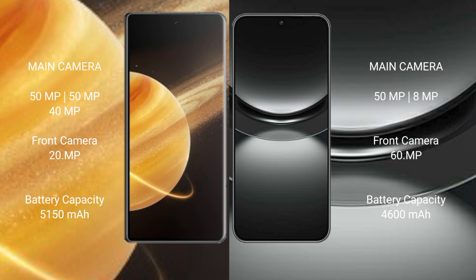Honor Magic V3 has a 5150mAh battery with 66W fast charging support. Huawei Nova 12 has a 4600mAh battery with 66W fast charging support.